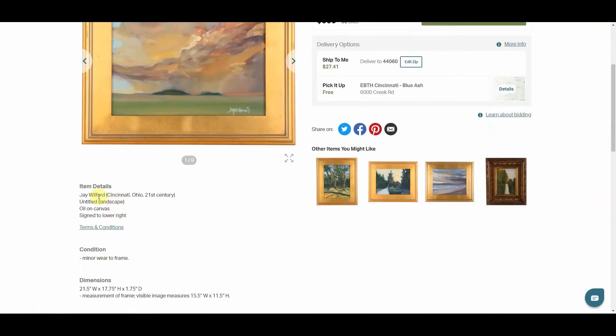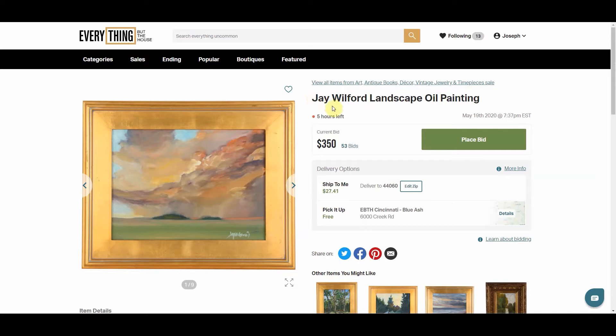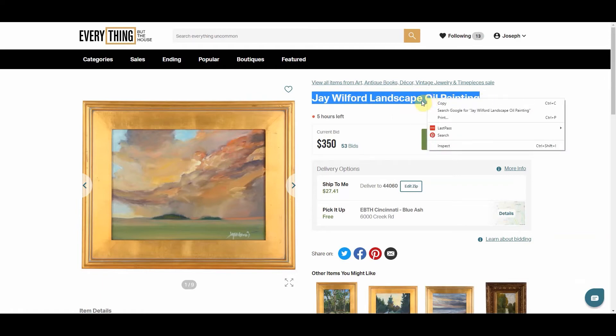If I'm not familiar with an artist, I'll look at the item details. Since Everything But The House is out of Cincinnati, Ohio, you do see a lot of Ohio artists, and just because they're not well-known doesn't mean there aren't collectors of that work or that you can't make a couple hundred dollars or more by buying off the auction site and reselling on a marketplace like Etsy, Chairish, Ruby Lane, eBay, or even buy-sell-trade groups. So if I don't know who J. Wilford is, I'll just highlight the name and search.